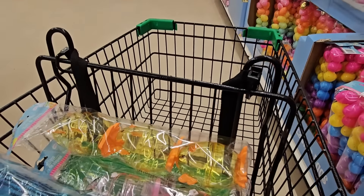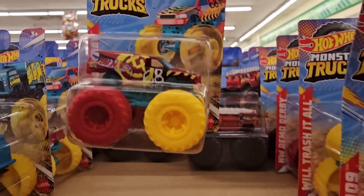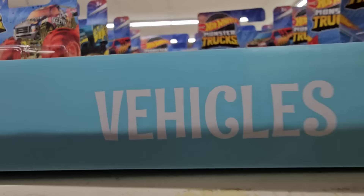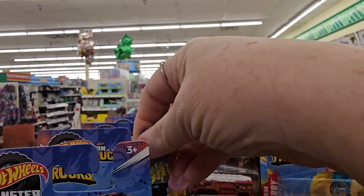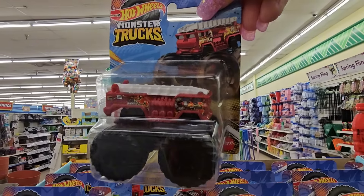Those would be good for decoration too. Ooh, they have a nice little assortment of these, the Hot Wheels Monster Trucks. Look at that. Now they're $1.25 a piece, but those are stinking cute, right? Look at this one with the giant wheels on it.